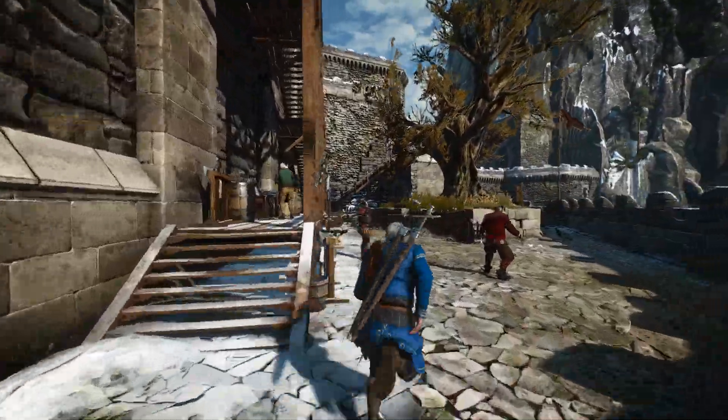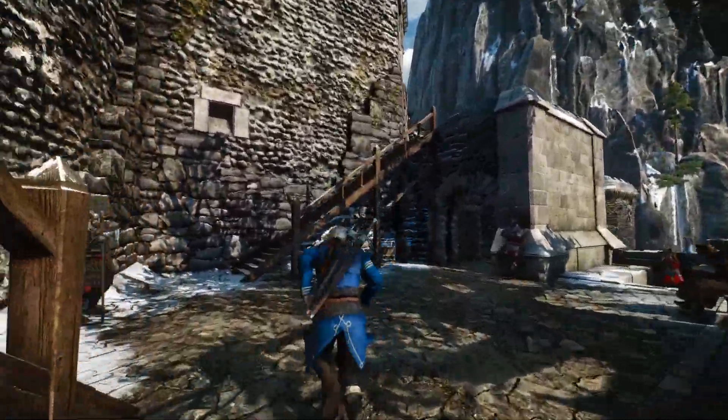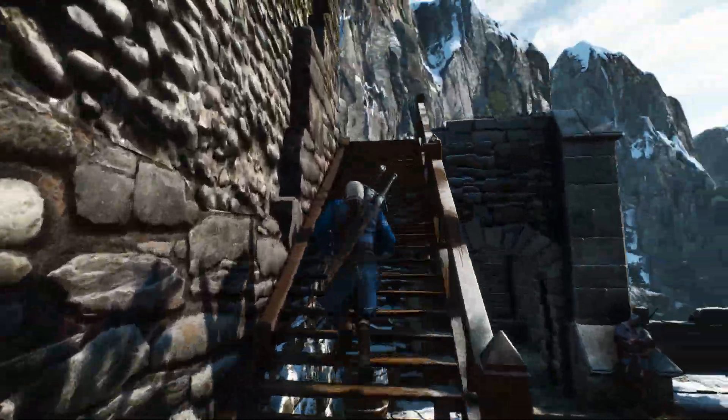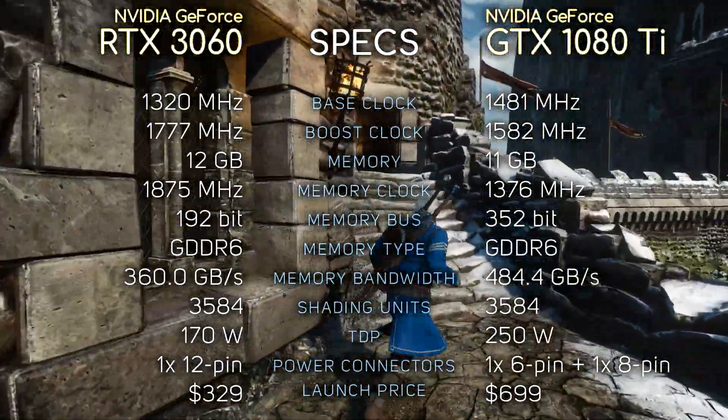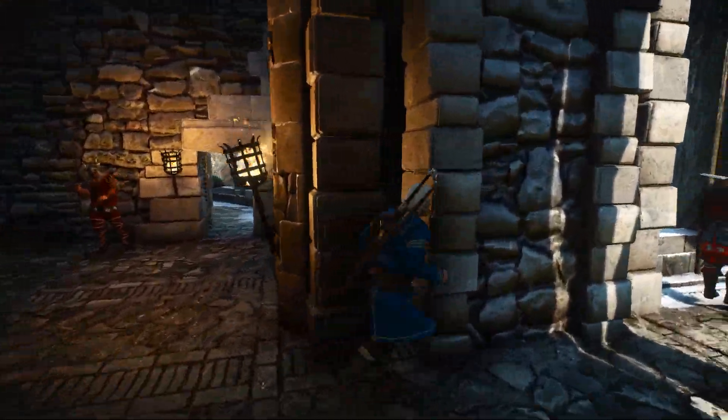Hey, what's up guys, SKUZ here. So today we're comparing RTX 3060 with GTX 1080 Ti. Here you can see their specifications if you're interested, and without further ado, let's see the benchmarks.